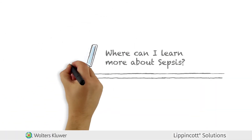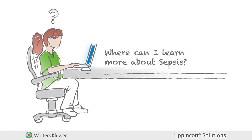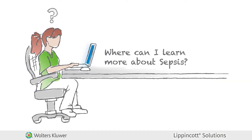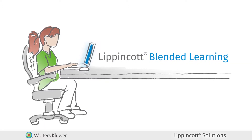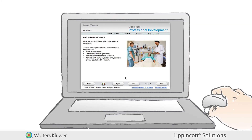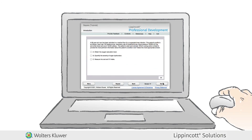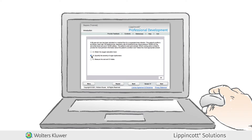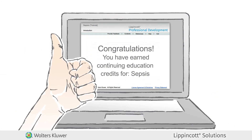But what if you also want to review the general topic of sepsis to improve your knowledge base while earning continuing education credits? Start with Lippincott Blended Learning to get a brief overview of the most important information needed on sepsis. Then, if necessary, take a deeper dive and earn CE credits with Lippincott Professional Development, featuring more than 500 interactive articles covering 70 practice settings, all available to keep learners challenged and engaged.